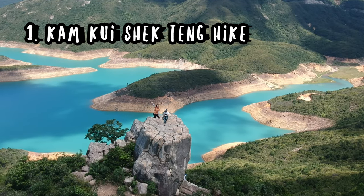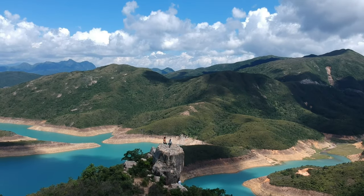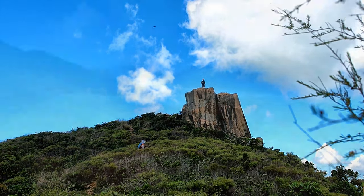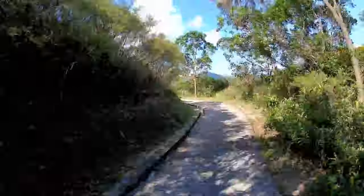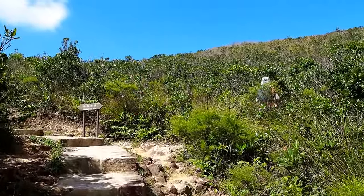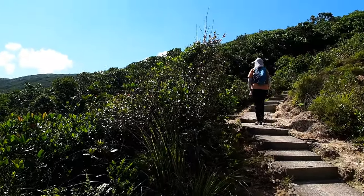Number 1 is absolutely Kum Kui Shak Dan. Kum Kui in Chinese means Toad, Shak Dan means Stone Top, and it refers to this almost platform-like formation on top of the mountain by the Highland Reservoir. The hike is relatively easy along the Makly Hills Trail Stage 2 from Sai Wan Pavilion, then branching off into a smaller dirt trail.